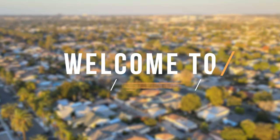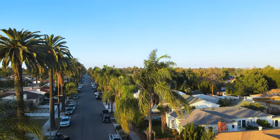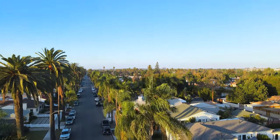We're here in the Wrigley neighborhood of Long Beach, which is one of the city's more established and underrated neighborhoods. This is an area where you'll find quaint homes, palm trees, and quintessential Southern California vibes.